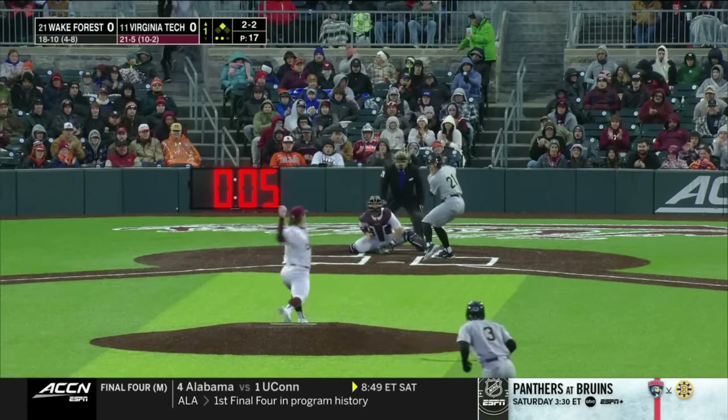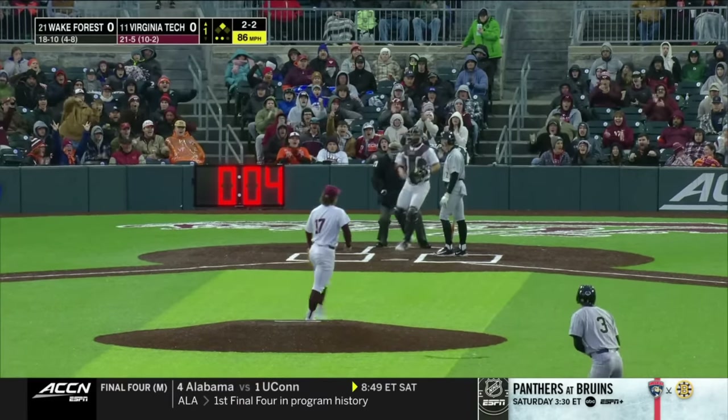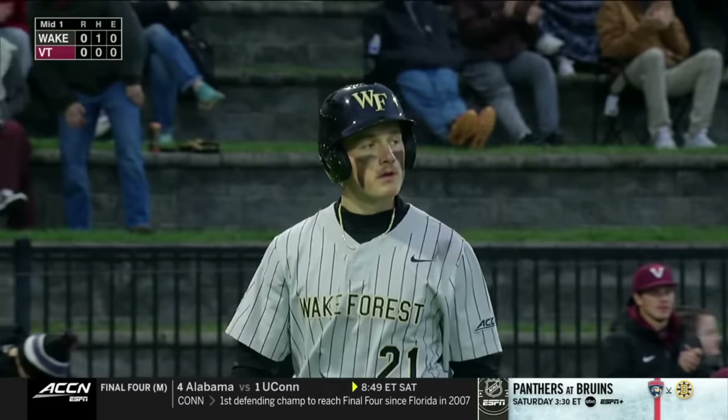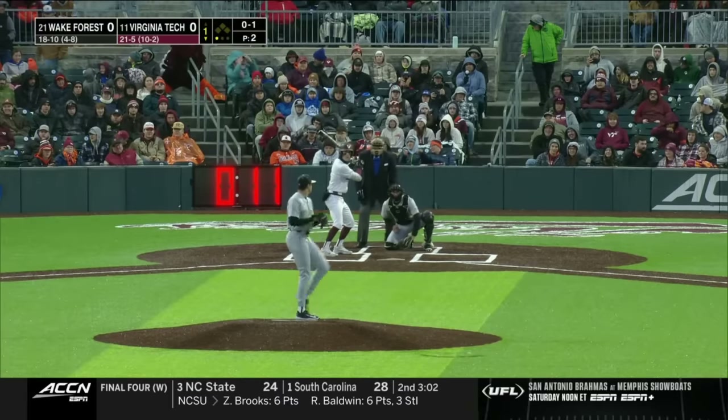Slider-changeup combo when he needs to get his ground ball — and he gets the called strikeout, caught looking. The runner stranded. One more to tie his career high.